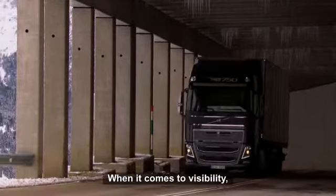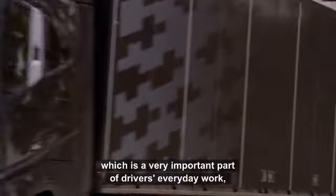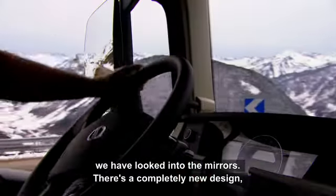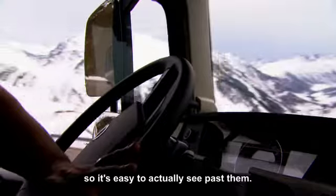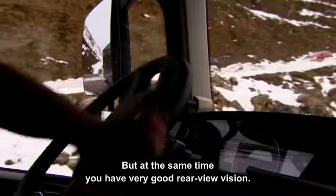When it comes to visibility, which is a very important part of a driver's everyday work, we have looked into the mirrors, and you can see there's a completely new design, so it's easy to actually see past them, but at the same time you have a very good rearview vision.